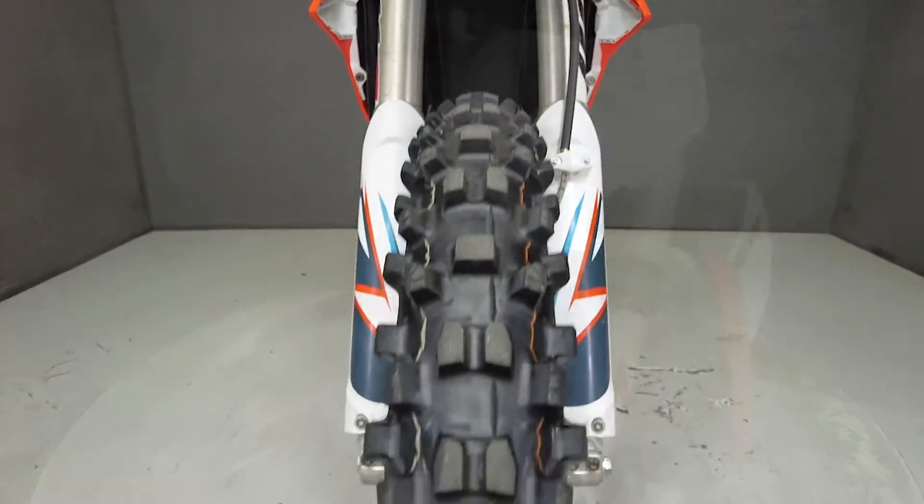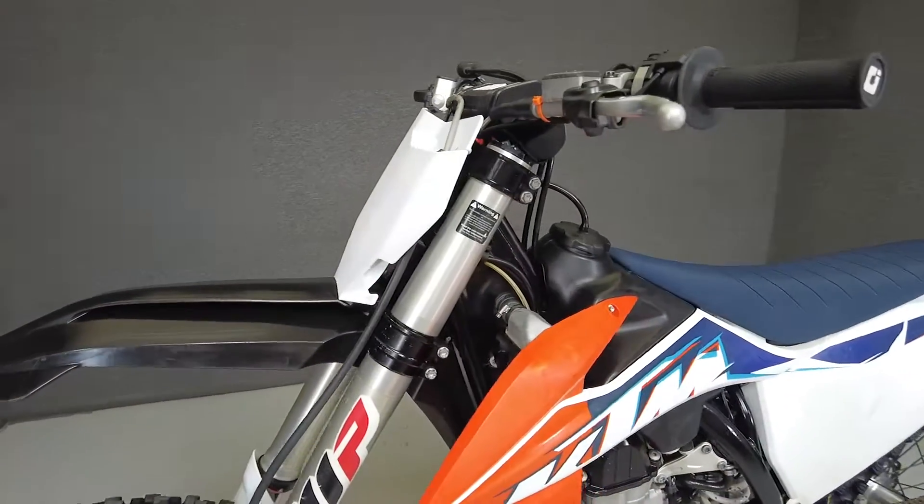With sleek lines and a lightweight frame, this bike is reliable, race-winning, and ready to ride.